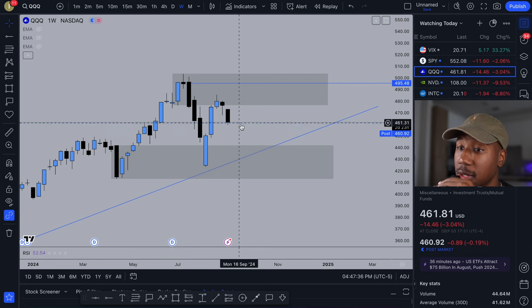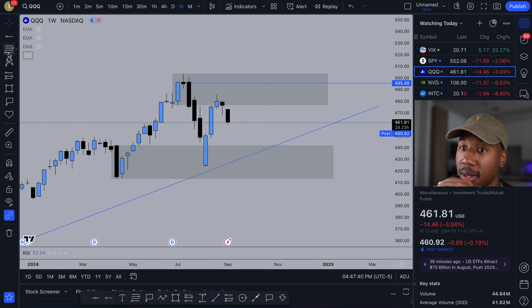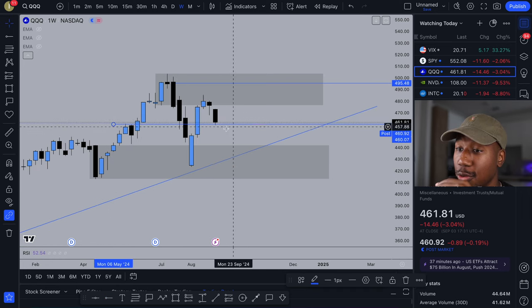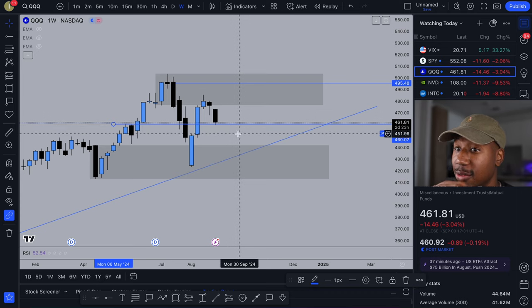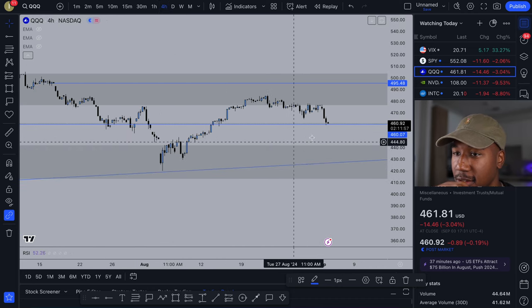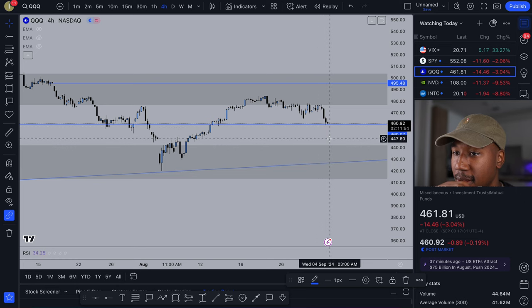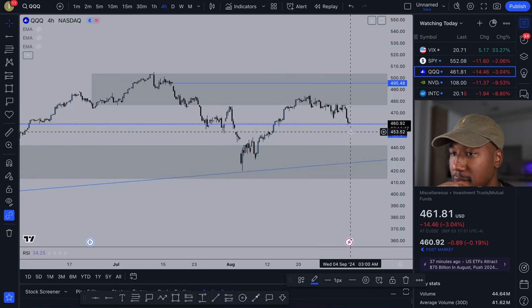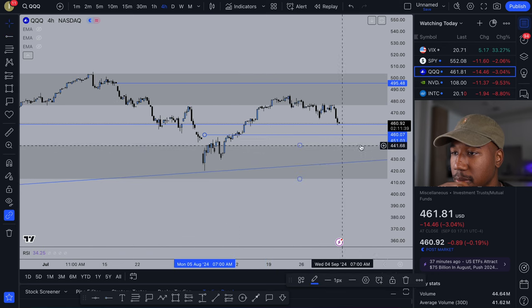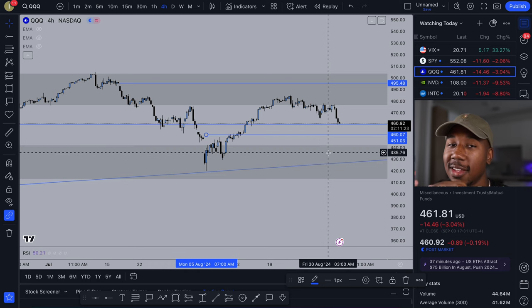Right now current support is going to be right here at about $460 — and that's pretty much where we closed. We closed above that $460 support, so this is going to be the major level to watch to the downside. Should we break below that, look to about $454 as the next level on the four-hour chart, or $450 as the next major level. Below that we have a demand zone at $440 and so on.